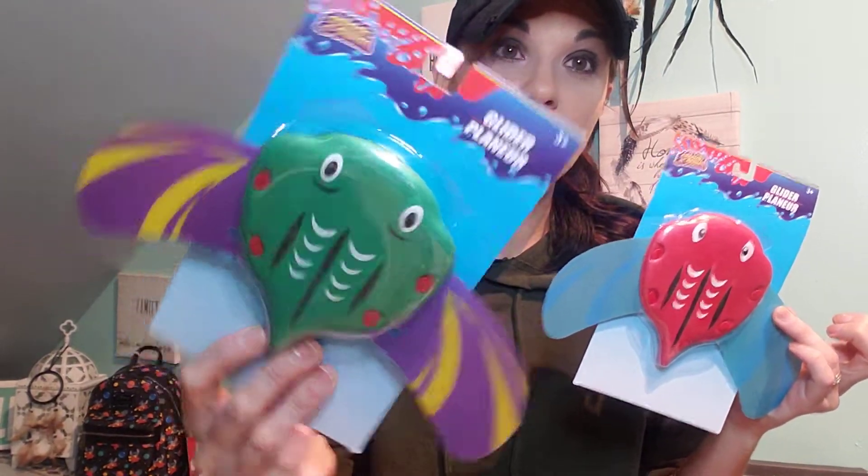Next thing I came across were these water toys — these are brand new to Dollar Tree, I've never seen these before. These ones are called glider gliders, so they just float. I picked up two for each of my boys. I have a big water table and they can glide these, race them, do what they want. I don't have a pool but you can put these in the pool as well.